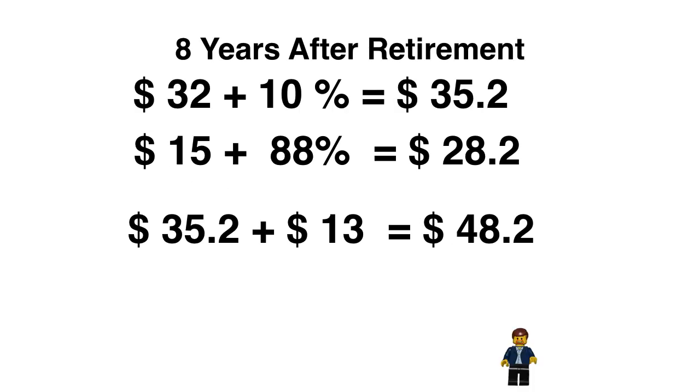Moving on to eight years after retirement, we have three numbers to look at. $32 for the projected parts value plus 10% gives us $35.20. Our original retail price of $15 plus the 88% that the Speed Racer set appreciated — remember, an average of 12% a year — would give us a price of $28.20. Then we move back to $35.20 and add in $13, representing the difference between $15 and $28.20, giving a price of $48.20. I'm more comfortable with the lower end, so it looks like the set is just going to double eight years out. Best case scenario is $48.20, but I'm probably comfortable splitting it between $28 and $35 — I'll call it around $30 to $31, depending on inventories.